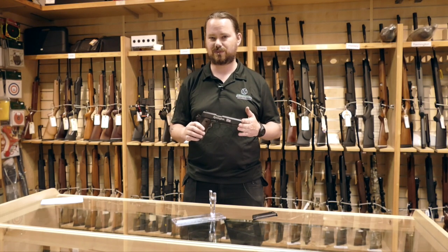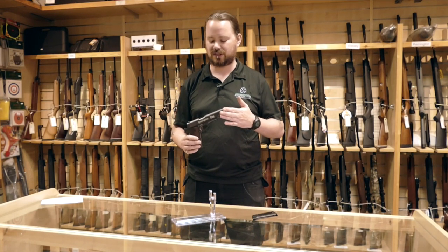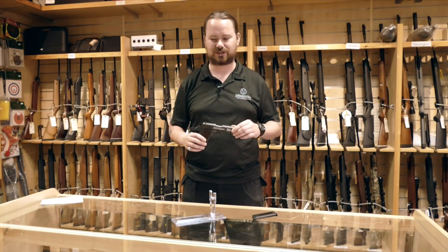This fires at around 315 feet per second with the .177 copper steel BB. You get 18 shots per magazine and should get about 40 shots per CO2. It's a little more wasteful of CO2 because it does kick back on every shot, as you'll see in the range.